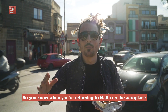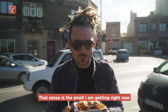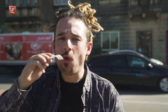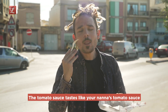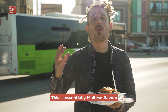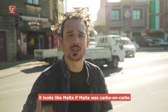You know like when you're returning to Malta on the airplane and you're looking out the window and you're seeing Malta for the first time? That sense is the smell I am getting right now. It looks super crispy — I mean it is super crispy. That topping is really really really good. You follow it up with some of that meaty tangy sauce. The tomato sauce tastes like your nanna's tomato sauce. This is essentially Maltese flavor. I'm gonna keep eating this whole thing. It tastes like mortar — it looks like mortar if mortar was carbs on carbs.